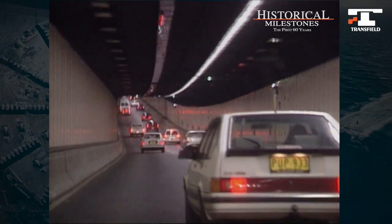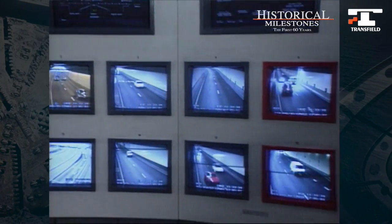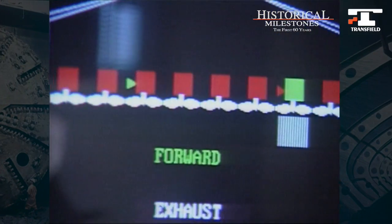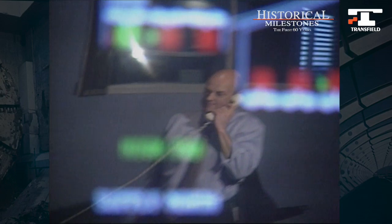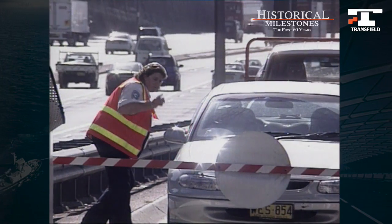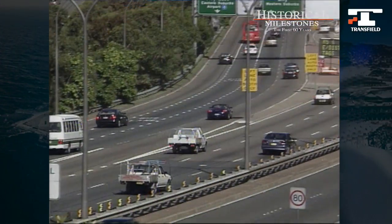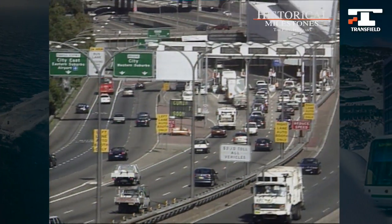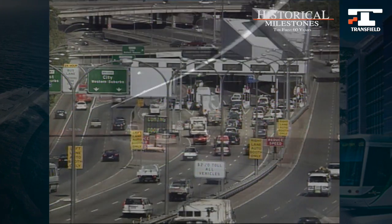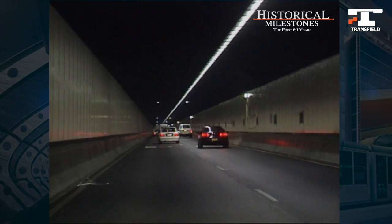In operating and maintaining the tunnel, the company uses sophisticated monitoring and safety systems. Staff keep watch through a multitude of cameras in the tunnel and on its approaches, ready to respond to any emergency. Southbound, and we have a tow truck in there please. Motorists are kept informed of problems by automated voice announcements that override in-car audio systems. Proceed with caution.